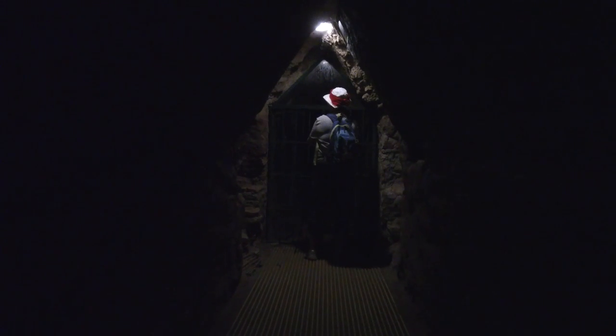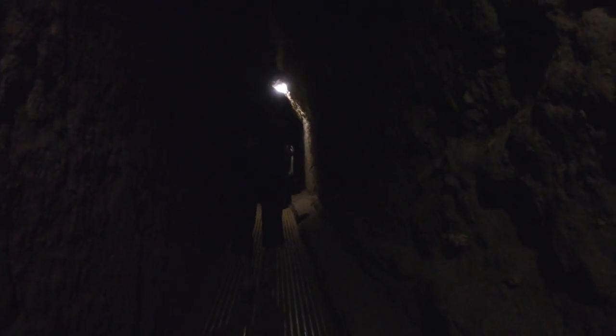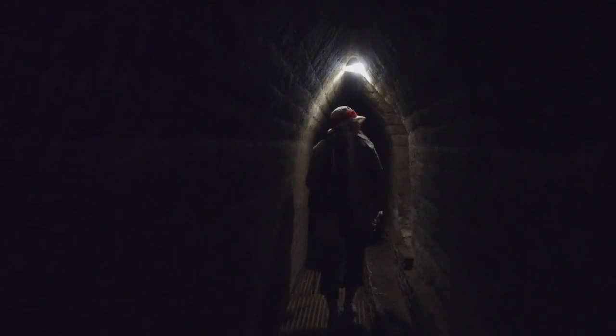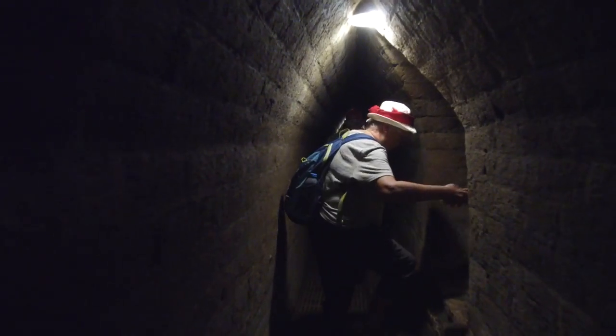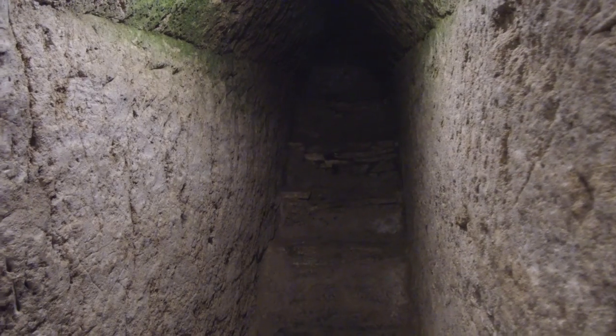The Great Pyramid of Giza is 138.8 meters high, or 555 feet, whereas the pyramidal structure at Cholula is not as high, but the footprint is absolutely massive, and only parts of the exterior have been excavated, which we're going to see after we go through this rather massive tunnel system.